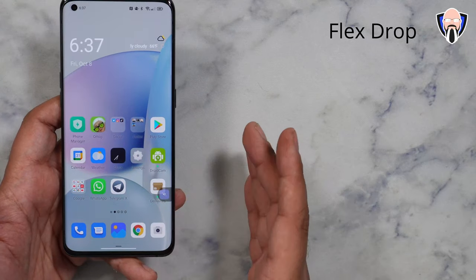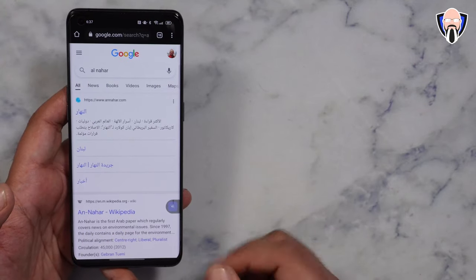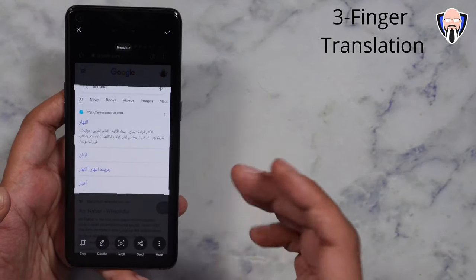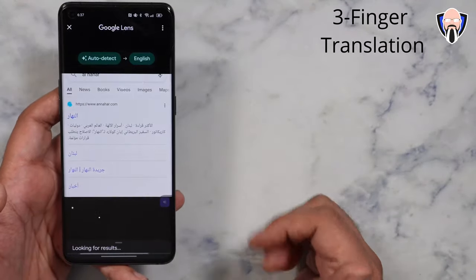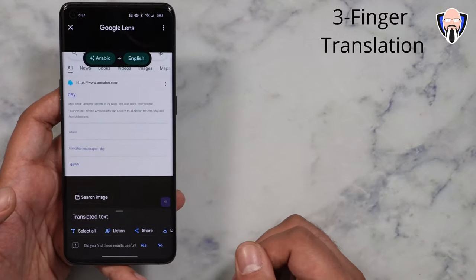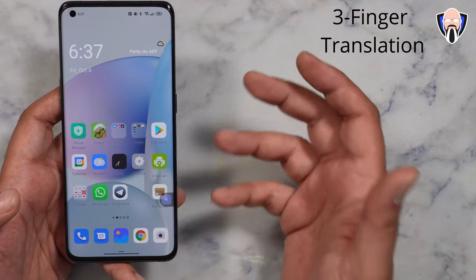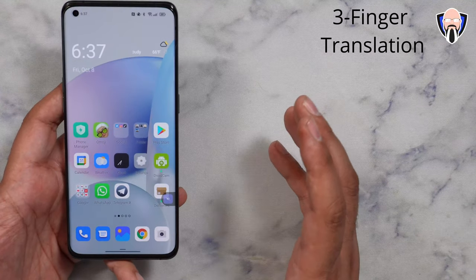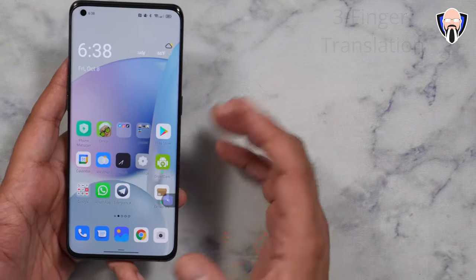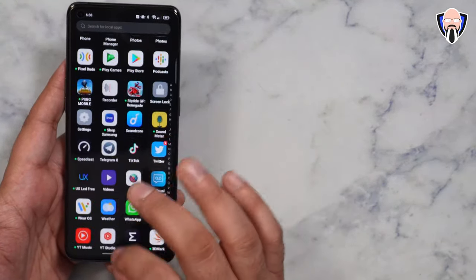It doesn't work with every app, but it works really nicely for multitasking on the next level. We still have the option of using three-finger translation — I select the screen and this enables us to do a straight translation. This one goes from Arabic to English, and it translates it for me. It works with any other language you can customize and change. FlexDrop is very nicely updated. We also have the new GPA 2.0 for gaming, so the gaming experience is going to work really nicely, and the system UI functionalities all look really good.